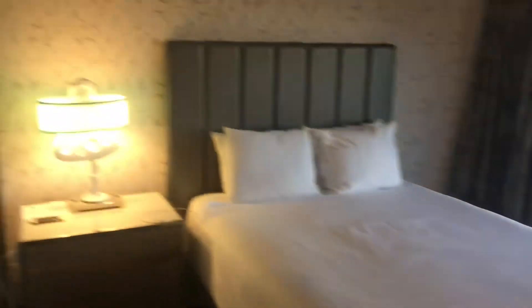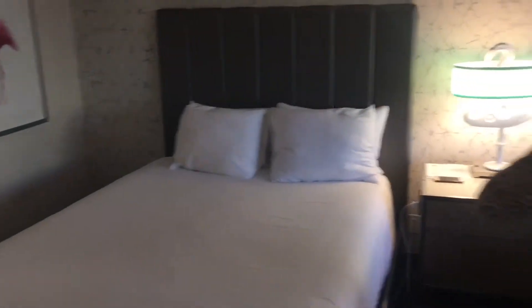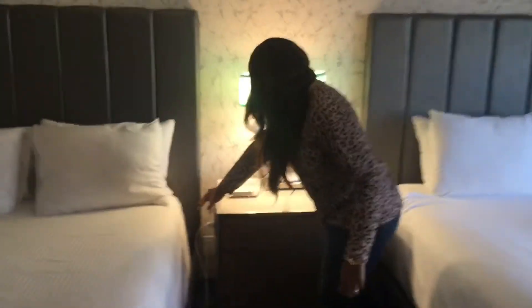The TV actually comes with an HDMI input, which I've never seen before in a hotel — that's pretty cool so you can hook up your computer or laptop. It's a pretty big TV too. And we've got double queen beds.